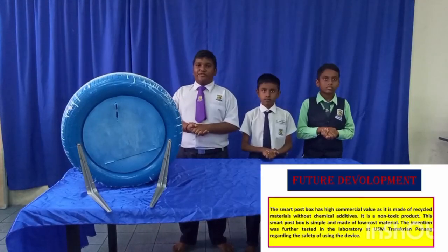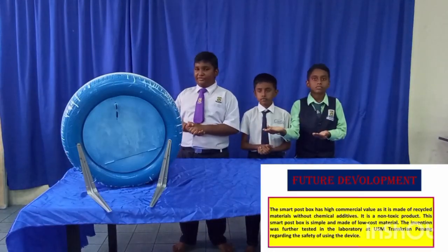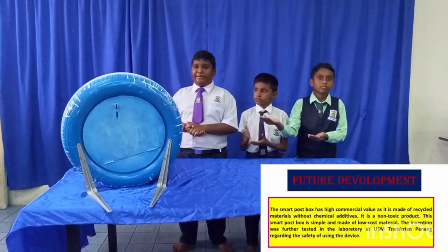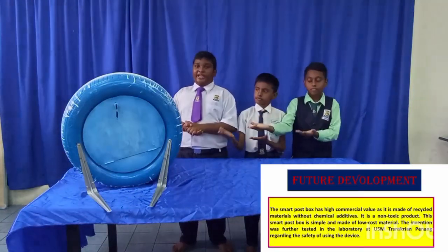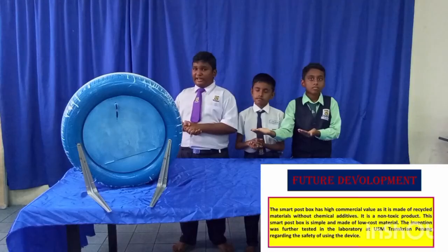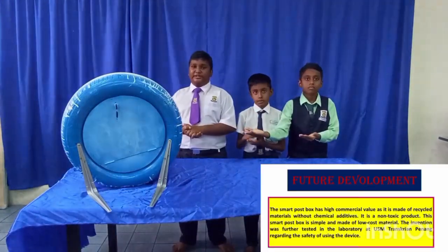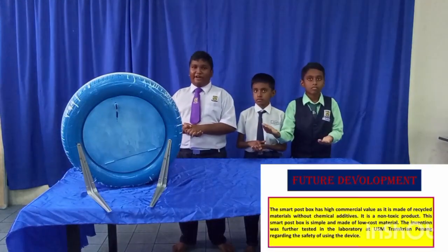Now let me describe the structure of the product. The smart postbox has high commercial value as it is made of recycled material without chemical additives. It is a non-destructive product. The smart postbox is simple and durable. The invention was further tested, and transparent cleaning with all our devices was also verified. From the last test, the device is easy to use. In the future, we have decided to develop our product with more functions.